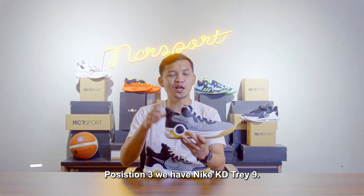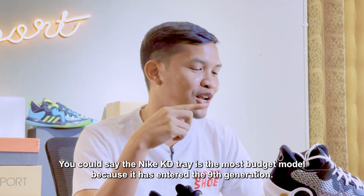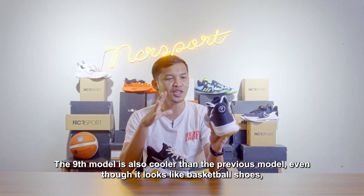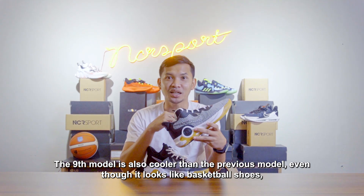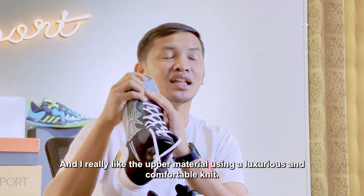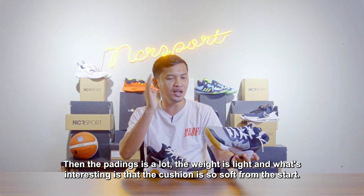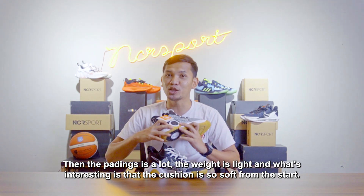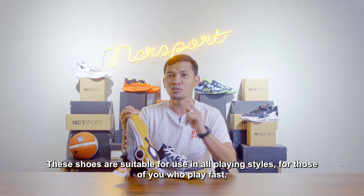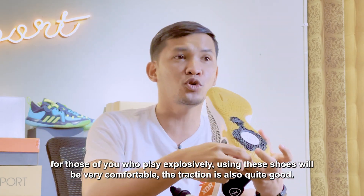Peringkat ketiga akan memasukkan nama Nike KD Tray 9. Bisa dibilang Nike KD Tray adalah budget model yang paling banyak karena sudah masuk ke generasi 9. Model yang ke-9 ini juga lebih keren dibanding model sebelumnya, meskipun tampilannya masih tampilan sepatu basket banget, jadi tidak cocok untuk acara resmi ataupun jalan-jalan ke mall. Saya suka sekali karena bahan atasnya menggunakan knit, tampak mewah dan nyaman. Kemudian padding-paddingnya banyak, bobotnya juga ringan, dan yang paling menarik adalah cushionnya begitu empuk sejak awal penggunaan. Sepatu ini bahkan cocok digunakan segala karakter gaya bermain. Buat Anda yang kencang, suka bermain eksplosif, menggunakan sepatu ini akan sangat nyaman, traksinya juga cukup bagus.